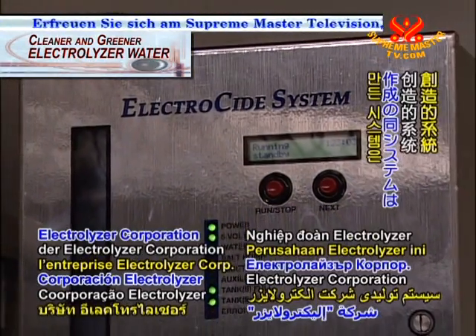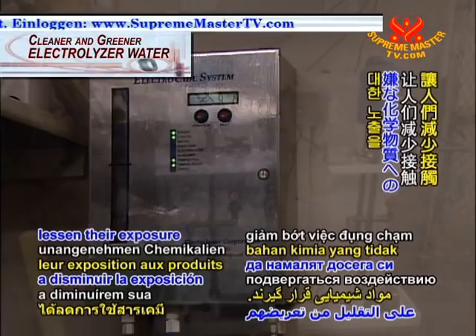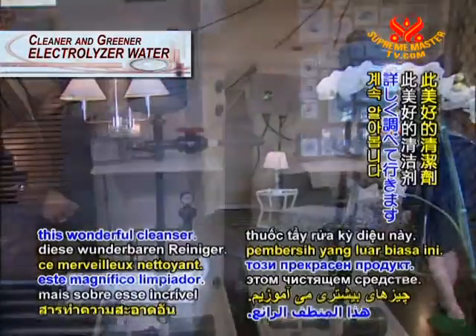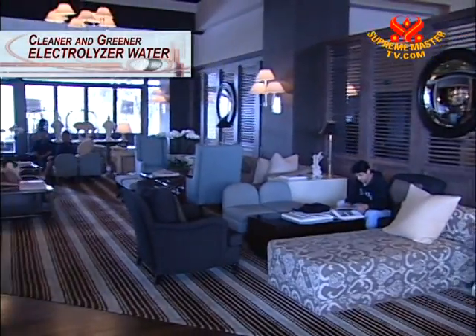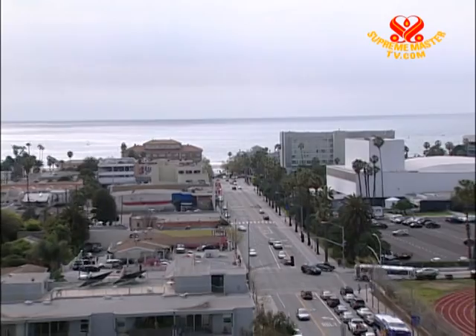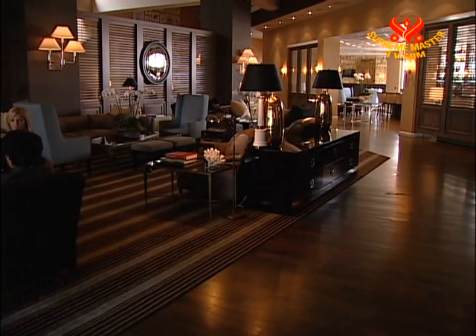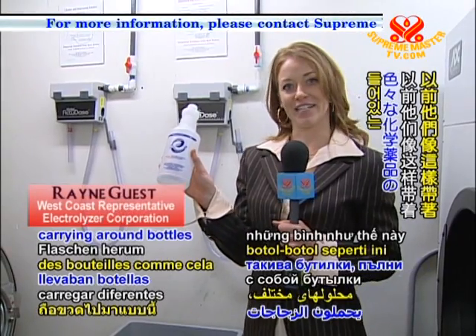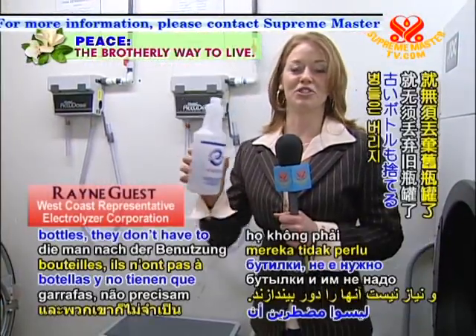The system created by the Electrolyzer Corporation is achieving amazing results and helping people lessen their exposure to unpleasant chemicals. The staff can come down and fill up these reusable bottles. Before, they were carrying around plastic bottles with different colored, chemical solutions in them. Now they have these bottles and don't have to throw away old ones.